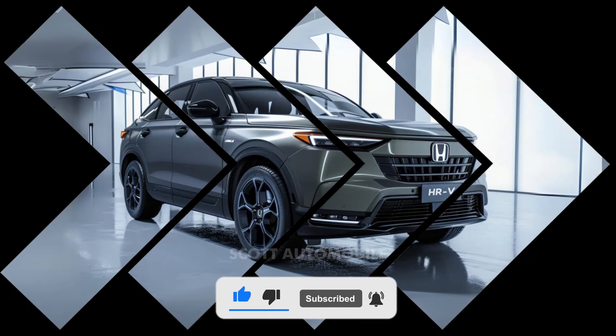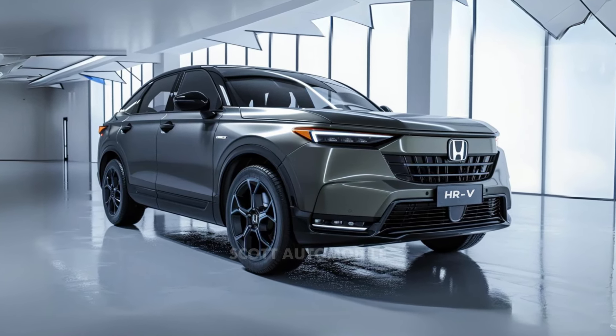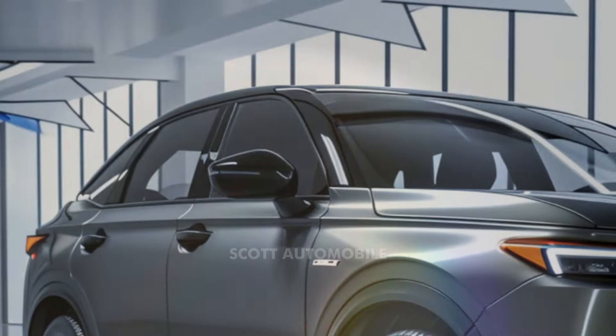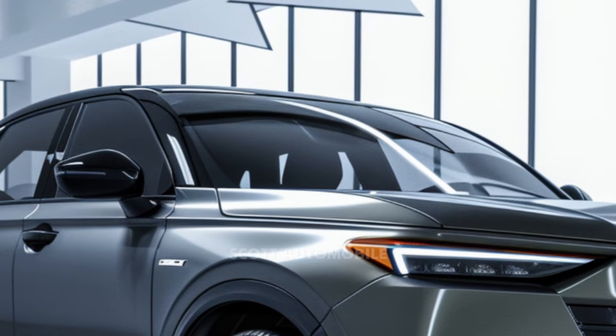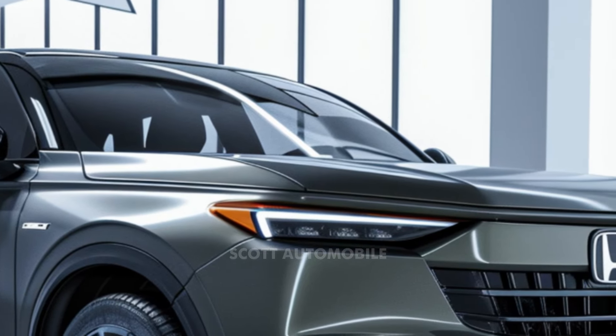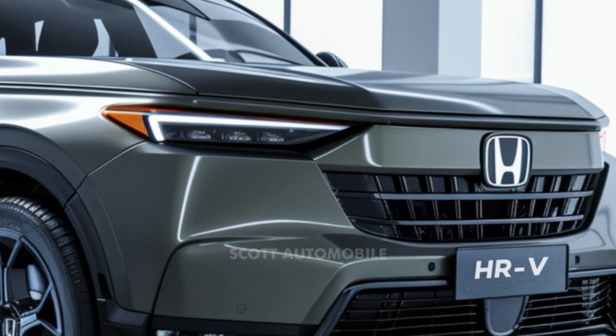The 2025 Honda HR-V boasts an overall length of 179.8 inches. It offers 41.8 inches of front-seat legroom and a generous 37.7 inches of rear-seat legroom. Cargo space is ample, with 691 liters available with the rear seats up and expanding to 1,559 liters when they are folded down.